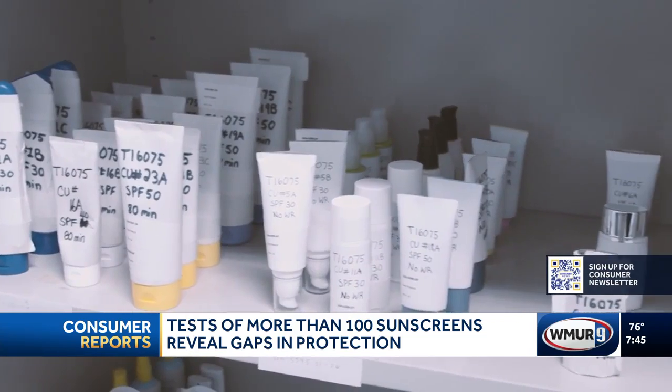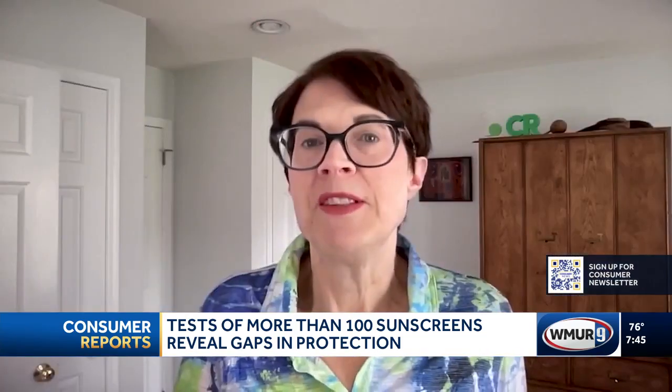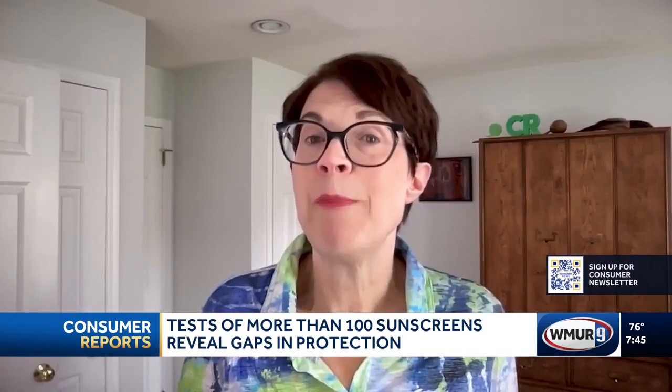We found differences among sunscreens that came from the same batch. In some cases, the SPF offered didn't match the number on the label.